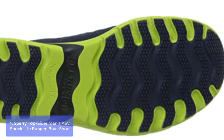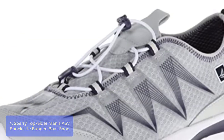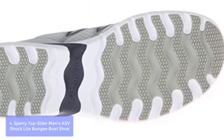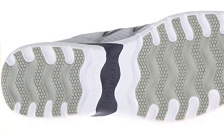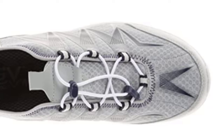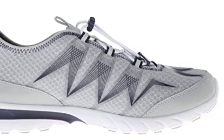List number 4: Sperry Top-Sider Men's ASV Shock Light Bungee Boat Shoe. Features a high-density EVA footbed for extreme comfort. Lightweight nylon mesh uppers and side panels provide durable style and comfort in all environments. A strategically placed bungee lacing system combined with shock-absorbing ethylene vinyl acetate midsole provides injury-preventing support for high-impact water sports. Clean, comfortable, and practical waterproof sneaker great for boating and water sports.